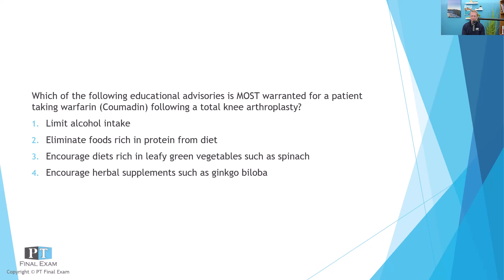Which of the following educational advisories is most warranted for a patient taking Warfarin (Coumadin) following a total knee arthroplasty? Option one: limit alcohol intake. Two: eliminate foods rich in protein from diet. Three: encourage diets rich in leafy green vegetables, such as spinach. Four: encourage herbal supplements such as ginkgo biloba.